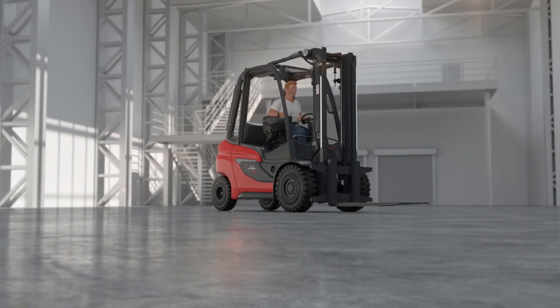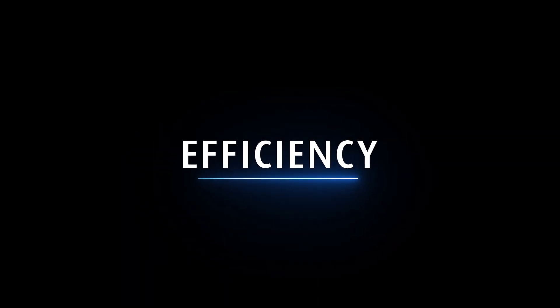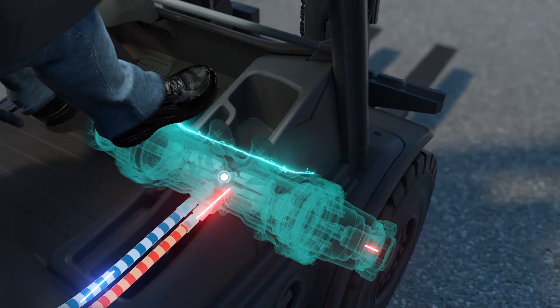Linda, age 20 to age 35 — the best counterbalance trucks in their class. Precise, fast, efficient.